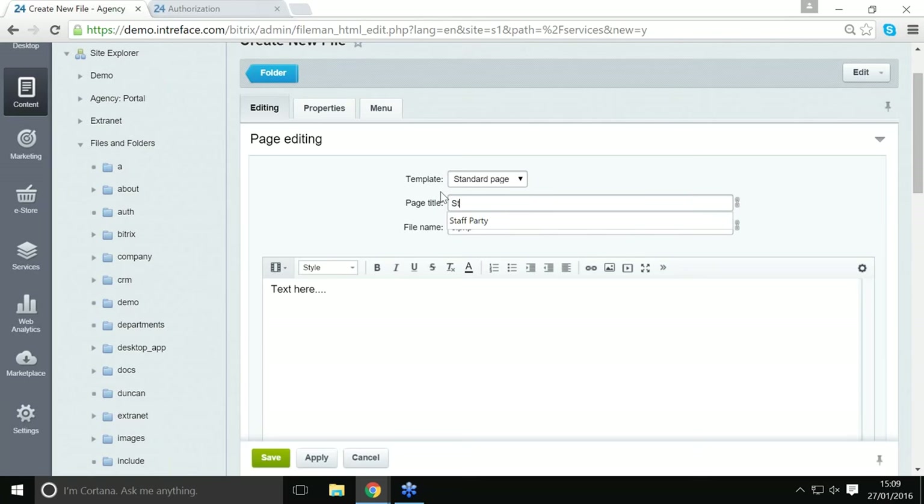Here you can see it's a simple WYSIWYG editor so you can style the page yourself. Creating a page also defines what the file name is, which you can change. If you don't want to use the WYSIWYG editor, you can switch to an HTML version, or if you prefer you can switch to a PHP version. In this case I'm just going to add a page, so I'll click Save.